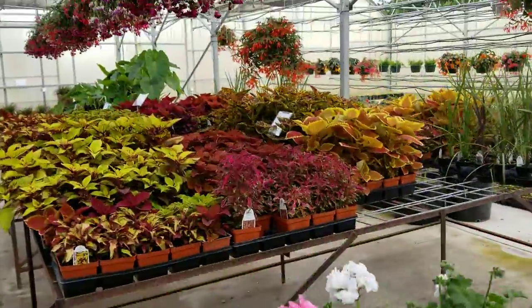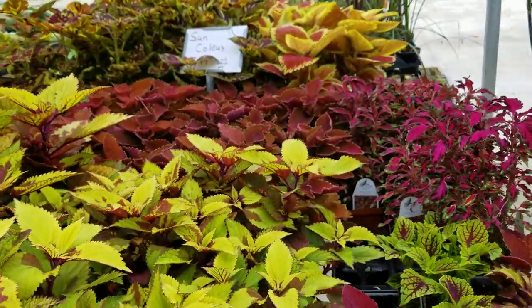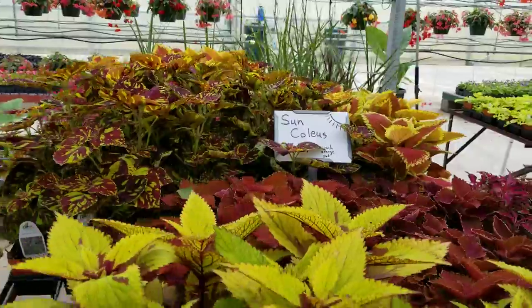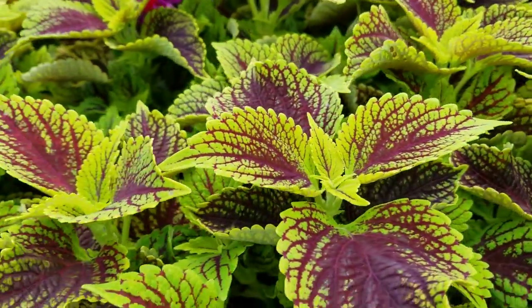Mom always grew these when I was a kid. Portulacas — these are pretty. Pretty hard to kill too, I think. That's why mom liked them — they're hard to kill. Portulacas, aren't they beautiful? I love this part of their face. Look at these colors, so vibrant. Beautiful.